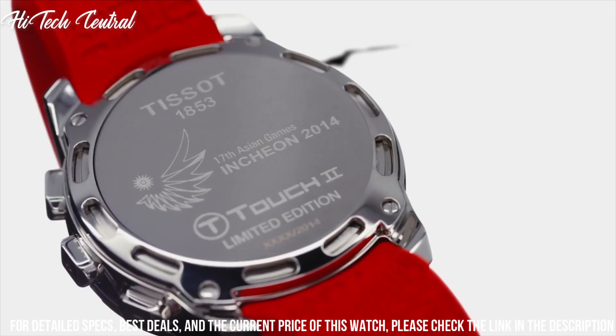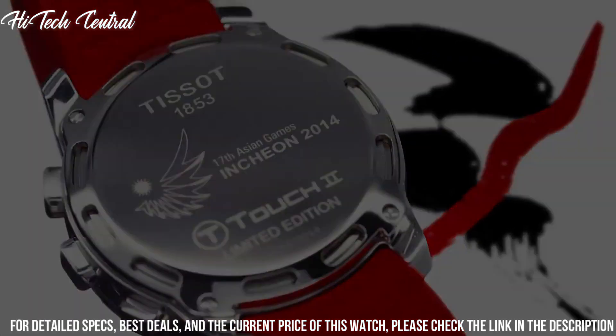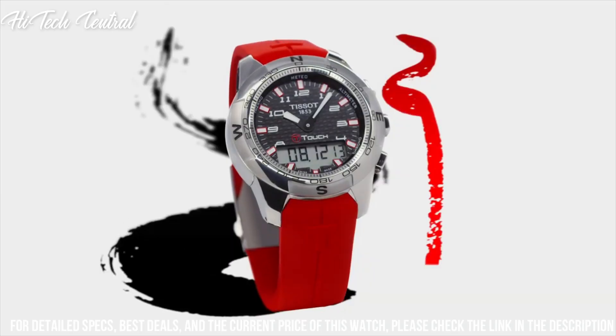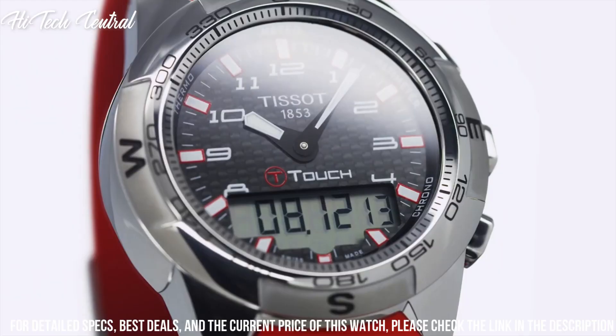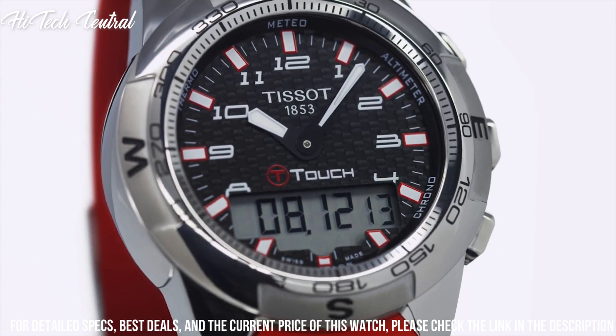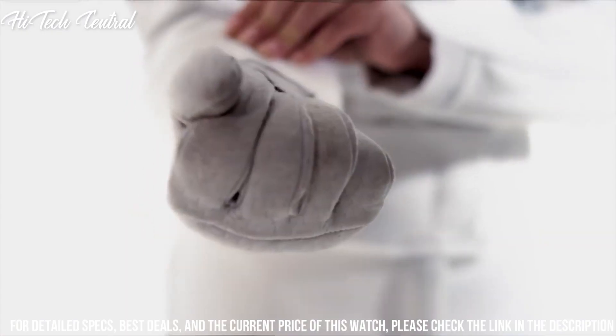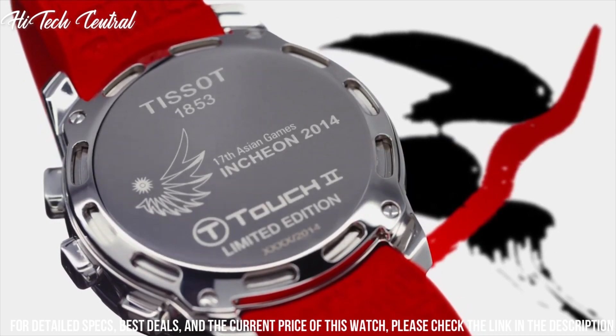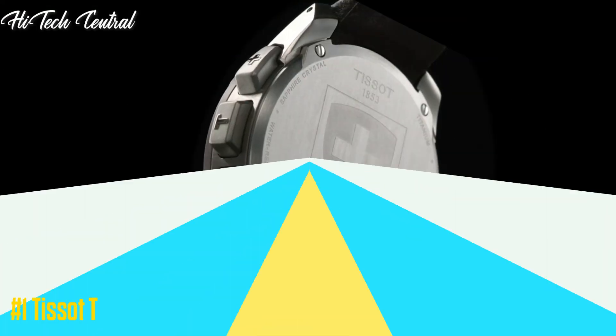Functions: Perpetual Calendar, Chronograph, World Time, Alarm, Month, Date, Day, GMT, Second Time Zone, Hour, Minute, Second, Thermometer, Altitude Indicator, Barometer, Compass. Solar Powered. Sport Watch Style. Number 1.